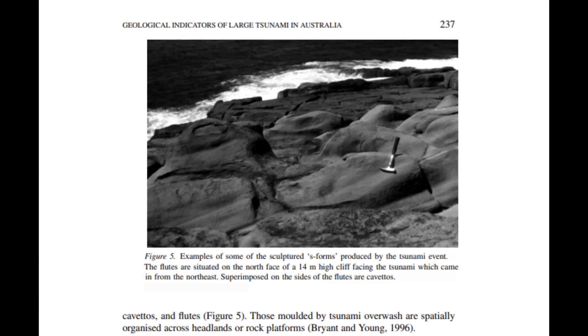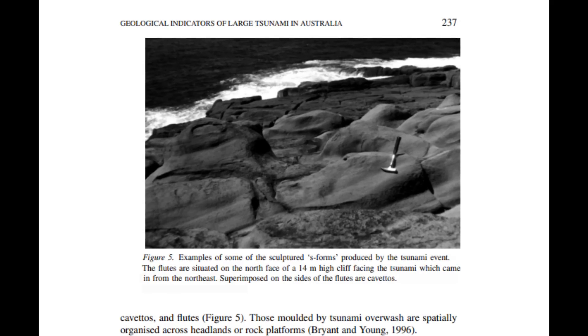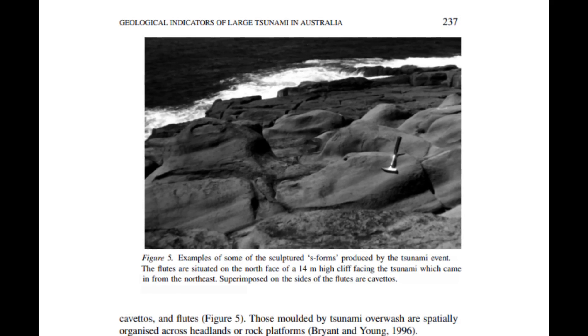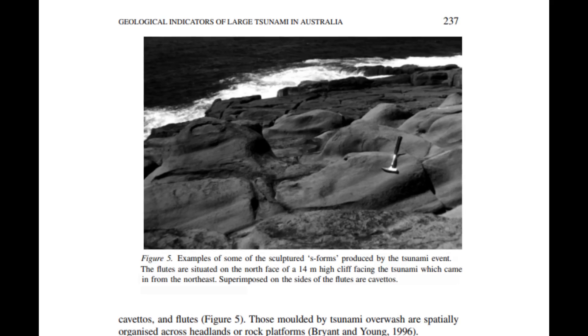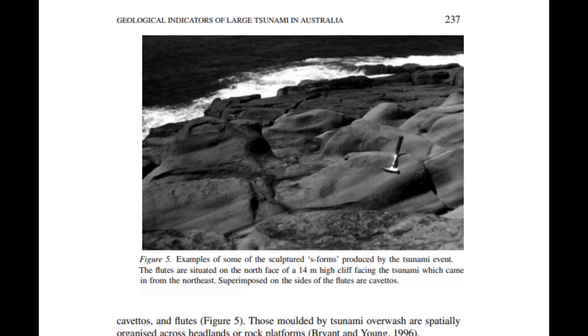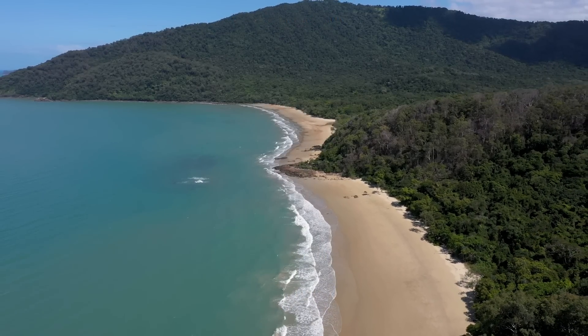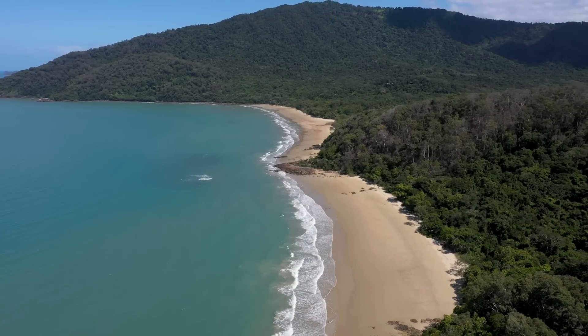The presence of S-forms can be interpreted differently due to the variety of forms they can adopt. When high velocity water flows over a topographic feature such as a headland and its bedrock surface, the flow produces a characteristically rounded form known as an S-form. The accuracy of this conclusion is directly related to the degree to which the observed and inferred conditions are correlated.